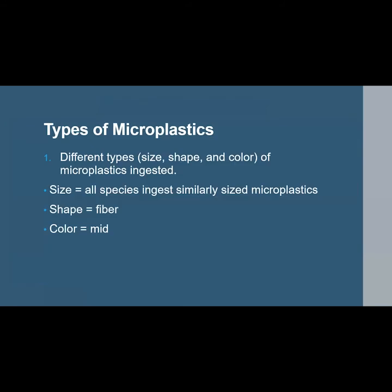To briefly summarize the findings for the first research question: in terms of size, all species ingested similarly sized microplastics. The fiber shape and mid-color dominated the results.